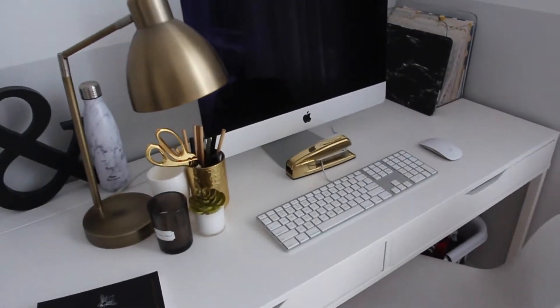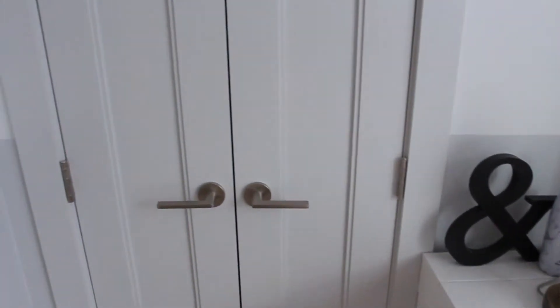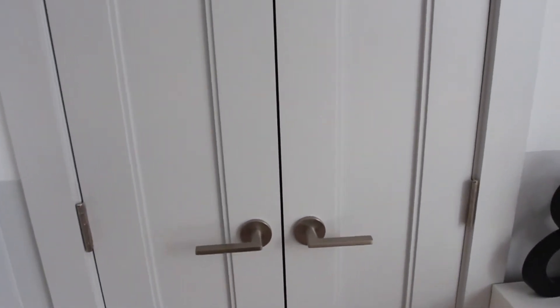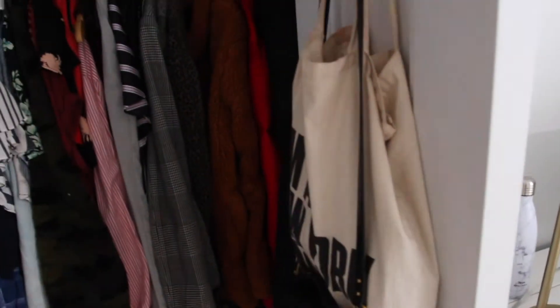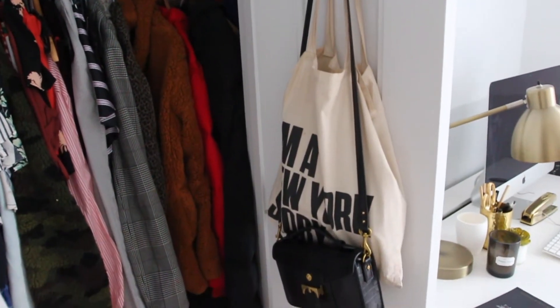My chair I think is from Target and my desk is from Ikea. Keep going and it's my closet — I usually just keep it open but it does tend to look a little messy sometimes. It has two doors you can open up, and I put some little clips so I can hang my bags.